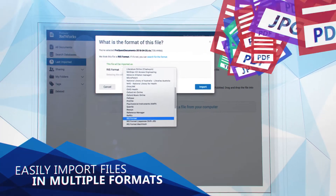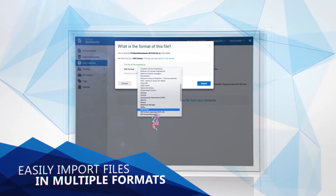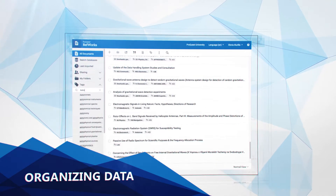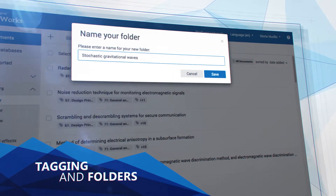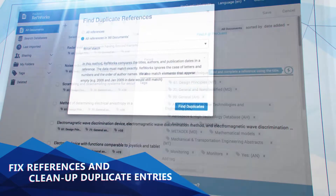You can also easily import files in multiple formats and add them to your RefWorks repository. With RefWorks, organizing data is a snap. Tag your references for later access or create a new folder to keep everything in one place. RefWorks lets you automatically fix references with incomplete metadata and clean up duplicate entries.